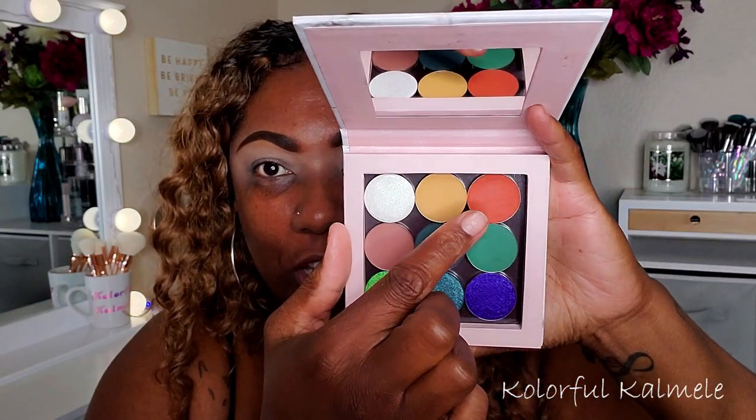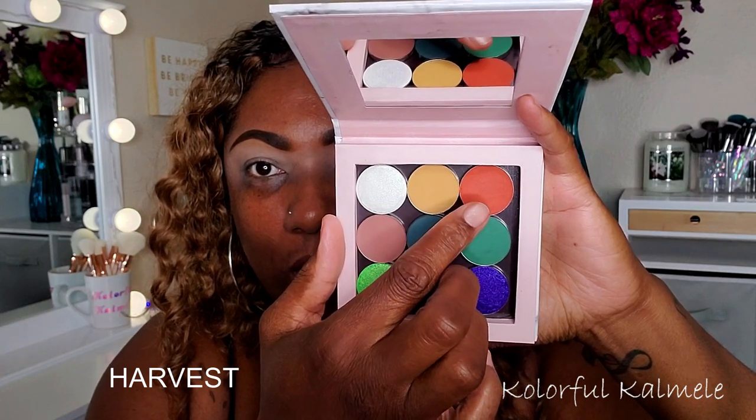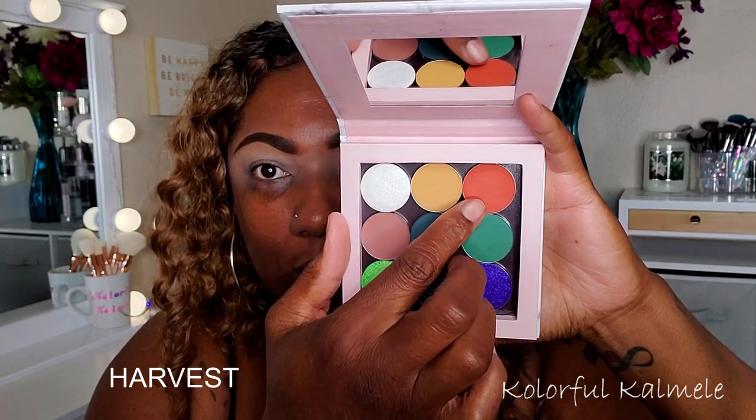Sorry if you guys can hear the AC or the fans — y'all know how it is when it gets hot, and it is hot in California this week. Let me grab my little makeshift palette. I really want to start out with this shade here because I want to see just how pigmented it is, so let me go ahead and use that in my crease.